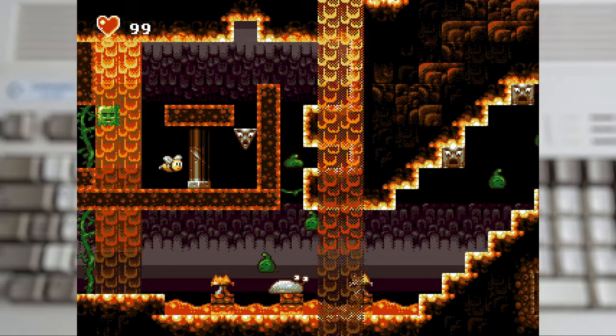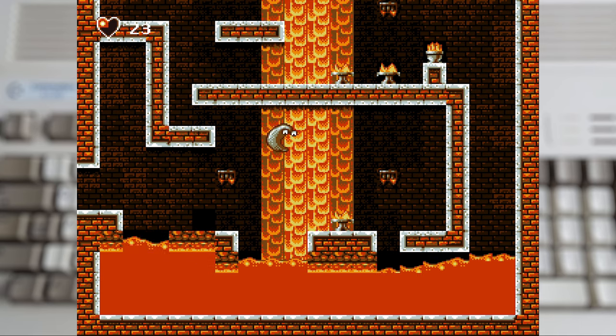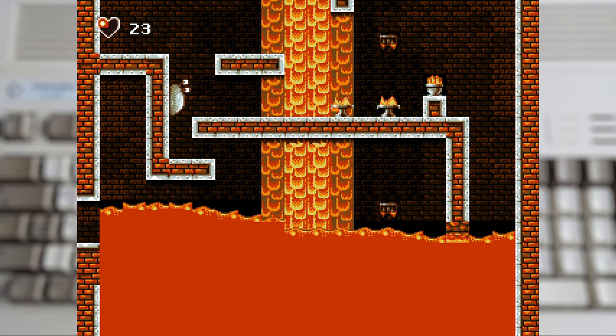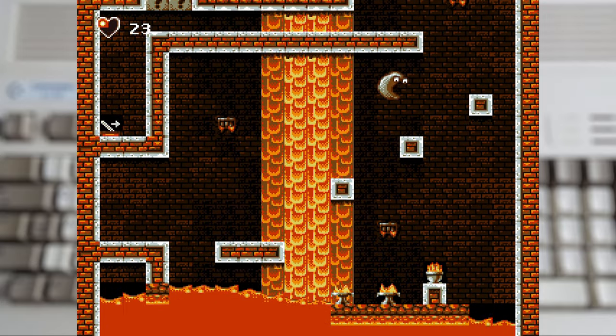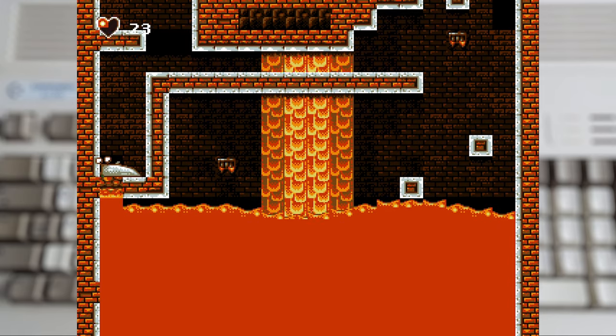And then what Metroid game would be complete without a timed sequence? In this instance it's lava chasing you up the screen. It's possibly a little too fast, and having to deal with some of those randomly moving baddies later wasn't too fun, but it was still an overall enjoyable sequence.